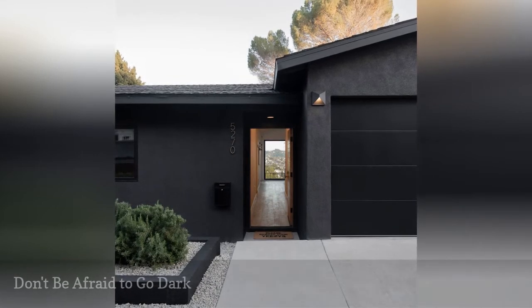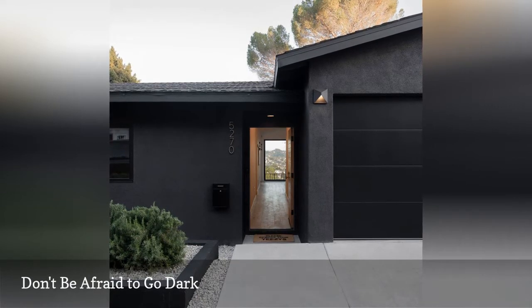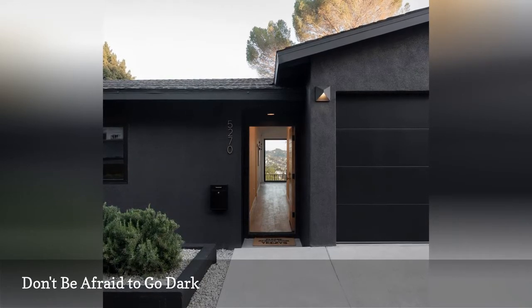This black stucco home pictured by The Ethical Agent is chic, modern, and giving us major house envy. Black paint does require more upkeep than lighter choices, but it tells the rest of the world that you're not afraid to be noticed and stands out against more traditional colors.